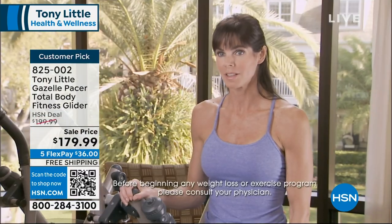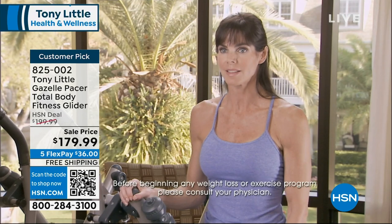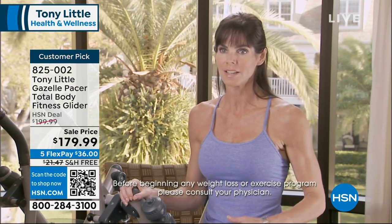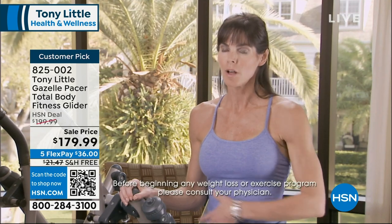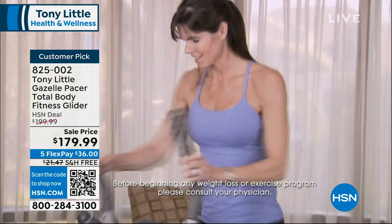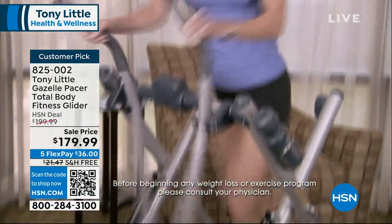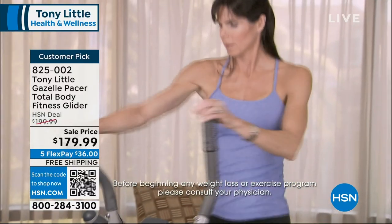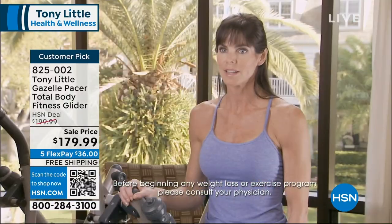As a Pilates instructor, when I first got on the Gazelle, I loved that it engaged your abs and your whole powerhouse — a big part of Pilates — activating those muscles from your torso around to the front of your abdomen. When you start moving your legs, it activates and starts to strengthen and lengthen those muscles as well.